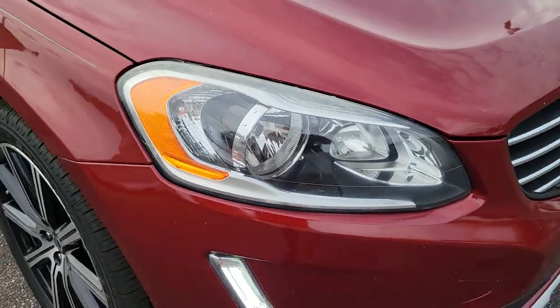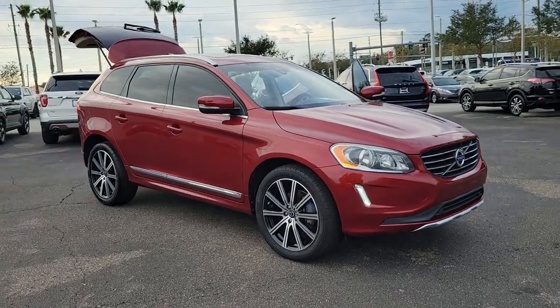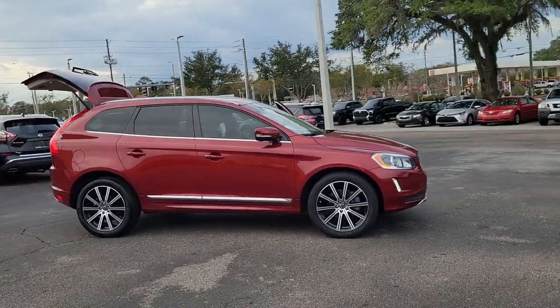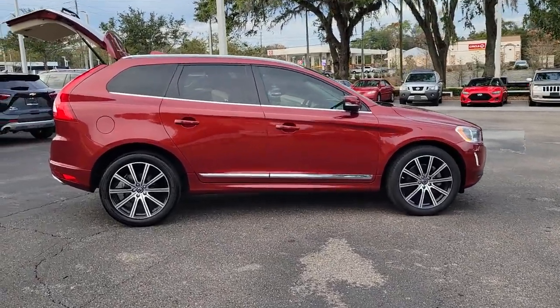You will love the features of this 2015 Volvo XC60. With less than 90,000 miles on the odometer, this vehicle stands out from the rest. Travel beautifully in this superbly designed XC60.